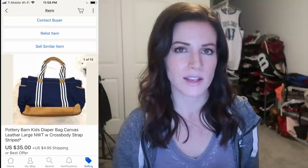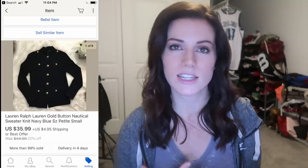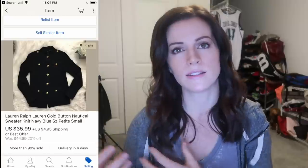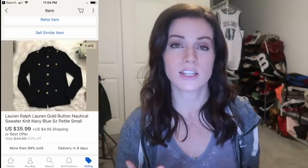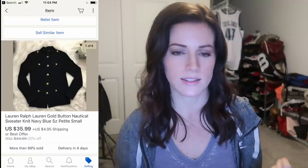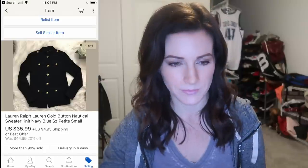Another unique item that falls outside of the classic trifecta — vintage Ralph Lauren. I love selling vintage Ralph Lauren. The older Ralph Lauren styles for women that have the gold buttons or the emblazoned crest tend to do quite well for me. I sold this Ralph Lauren knit sweater — kind of a St. John's style with gold buttons — and it sold for $35.99 plus $4.95 shipping.